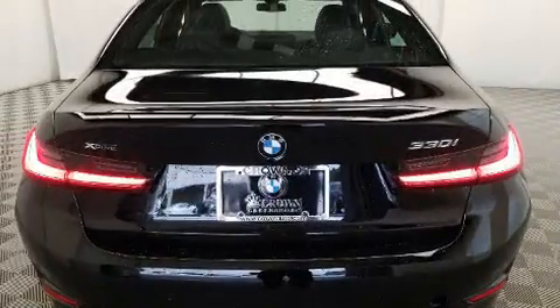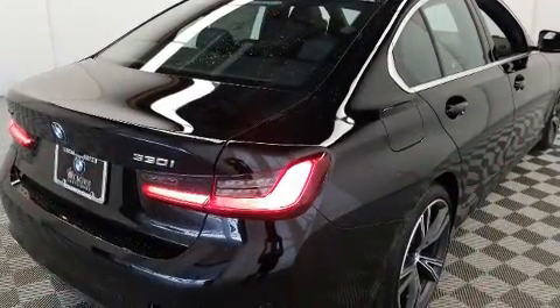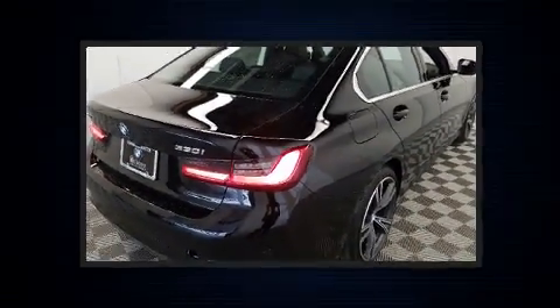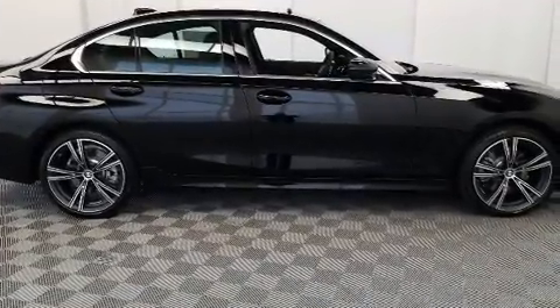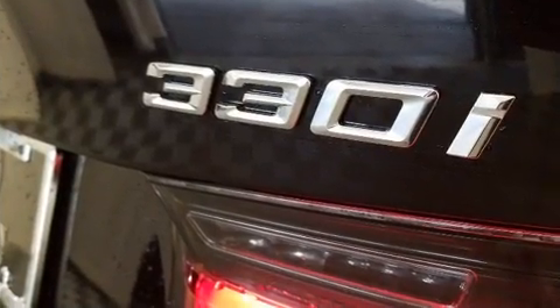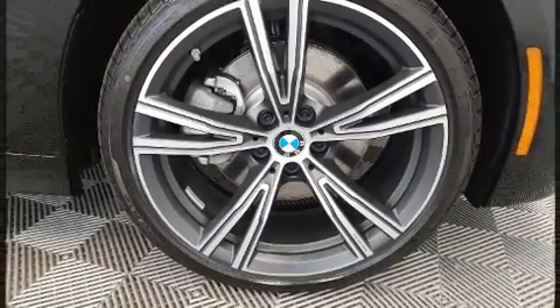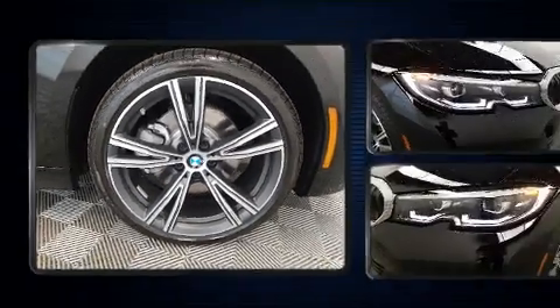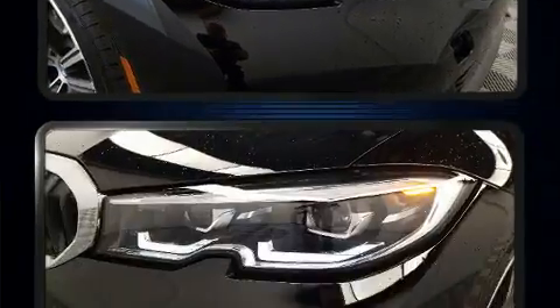BMW prioritized fit and finish, as evidenced by delay-off headlights, front and rear reading lights, a tachometer, a built-in garage door transmitter, automatic temperature control, remote keyless entry, and power front seats. For drivers who enjoy the natural environment, a power moonroof allows an infusion of fresh air.